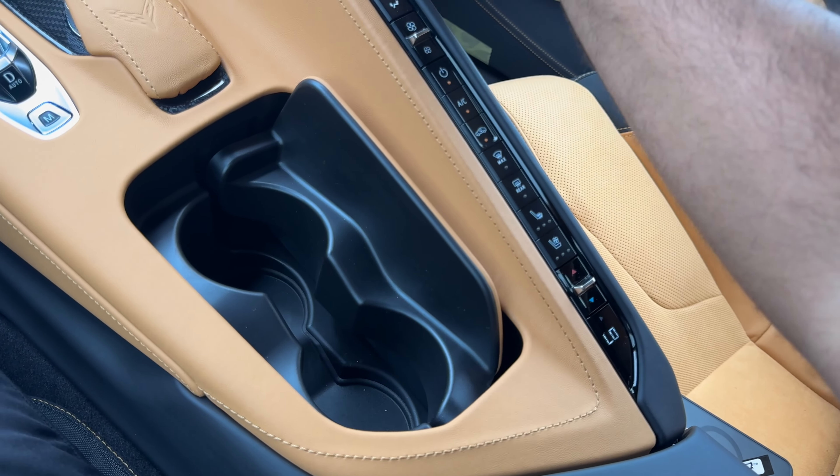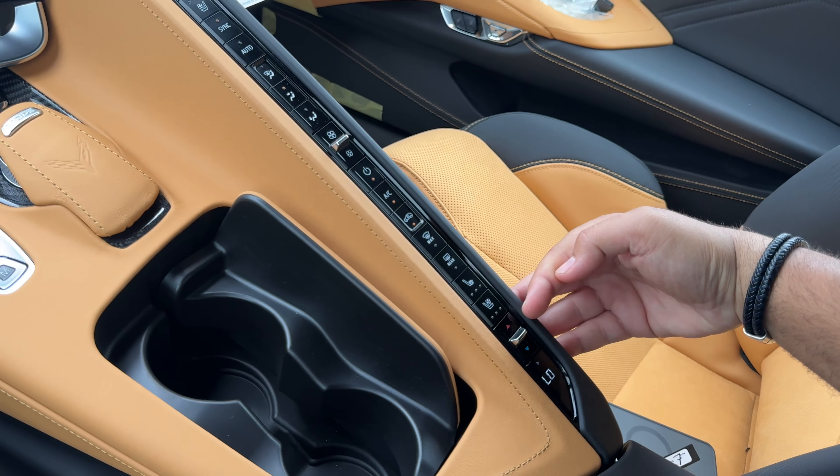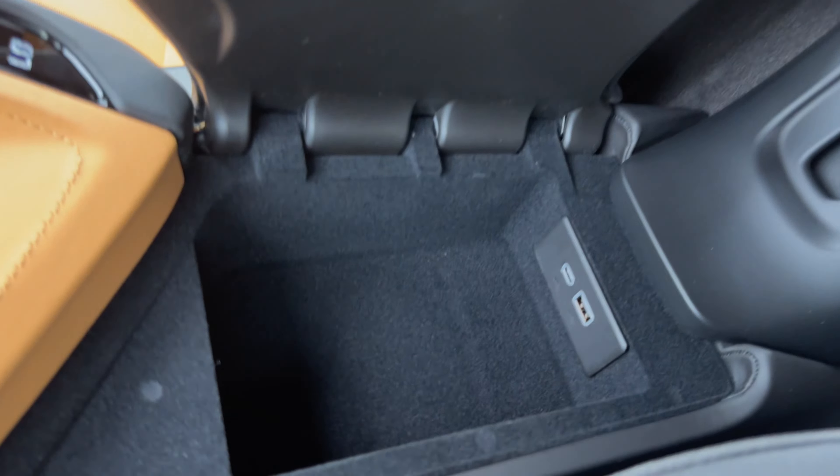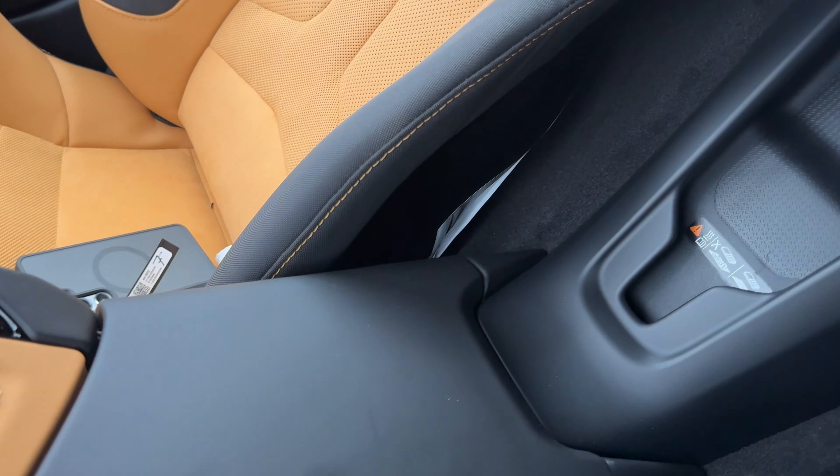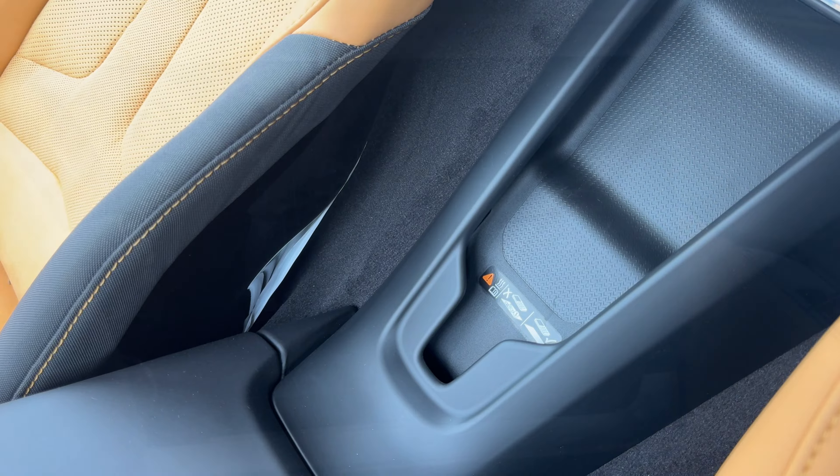You also have two cup holders, climate controls with heated and vented seats, a small padded storage area with a USB-C and USB port, and finally a wireless charging pad.